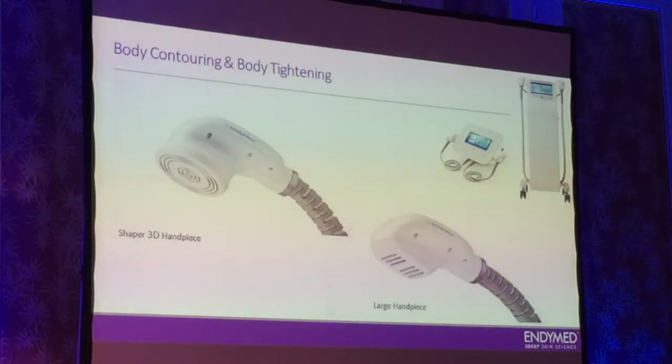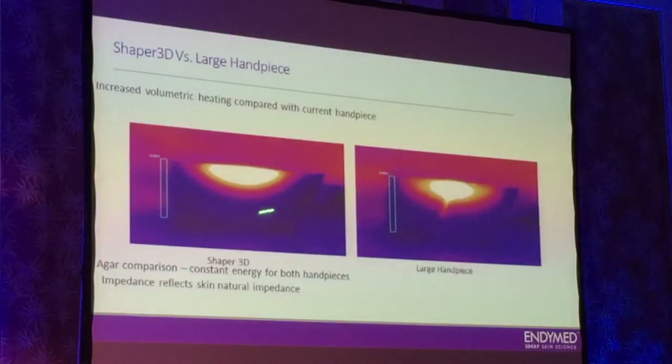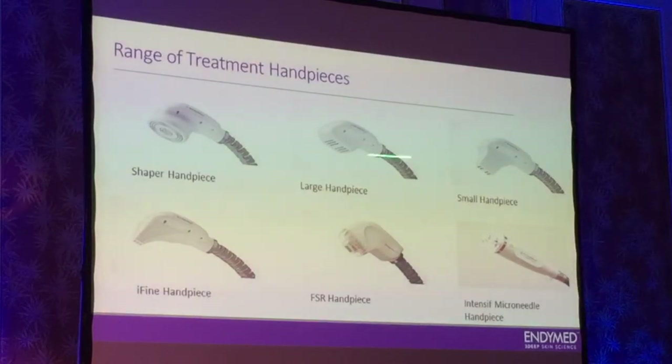To do body contouring with this technology, we have two different types of handpieces. This one, where the generators are in a row, and the newer one we call the Shaper, which is circular. When you use the circular electrodes, you actually collect much more of the RF energy. With the old handpiece you collect it in a linear fashion, but with this handpiece you collect it 360 degrees. So you have 50% more energy with the same power.